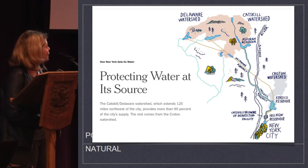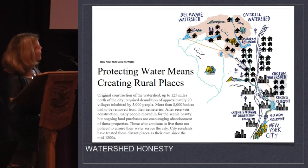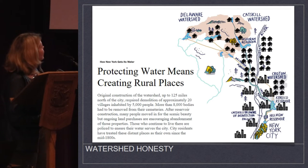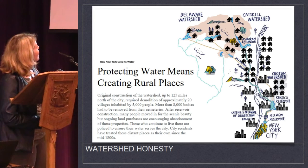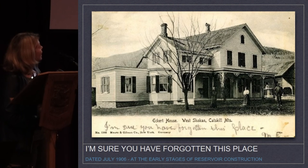When I give this talk in New York, people say, 'What do you want to happen?' What I want is for this to be much more honest. Instead of a fairy tale, protecting water means creating rural places in the way that New York City does — not chemically treating it. Say something like: 'The original construction of the watershed up to 125 miles north of the city required demolition of approximately 20 villages inhabited by 5,000 people. More than 8,000 bodies had to be removed from their cemeteries. After reservoir construction, many people moved in for the scenic beauty, but ongoing land purchases are encouraging abandonment of those properties. Those who continue to live there are policed to ensure that water serves the city, and city residents have treated these distant places as their own since the mid-1800s.'